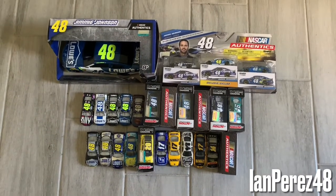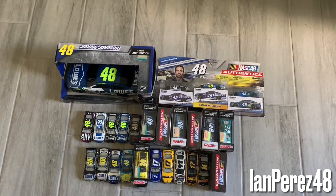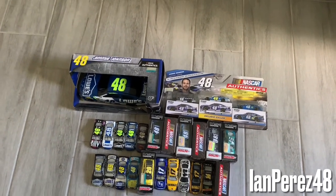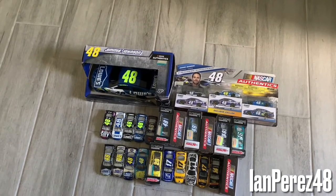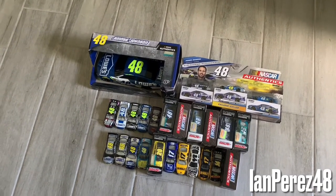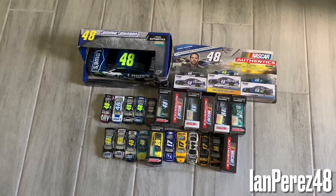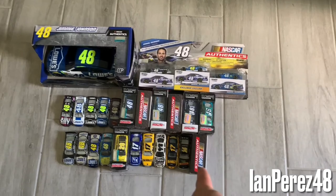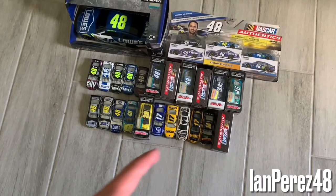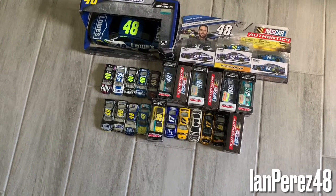That is going to be it for today's video. I want to say thank you so much Clint Boyer, Matt Kenseth, and Jimmie Johnson for all you've done throughout your careers in NASCAR. Thank you guys so much for everything you've done with this sport — we will truly miss you. Can't wait to see Clint Boyer on Fox. Not sure what Matt Kenseth is going to do, but thank you for everything — I know this year was rubbish for Kenseth.